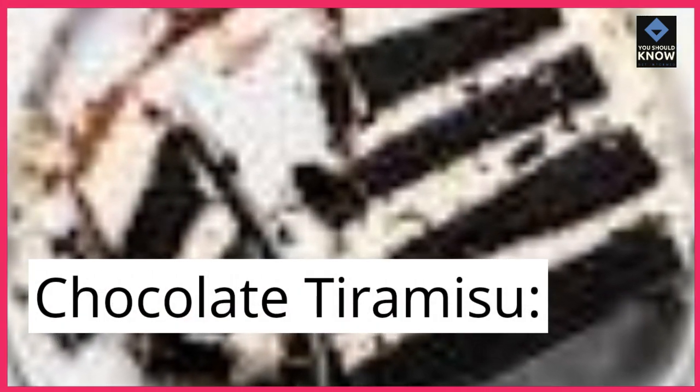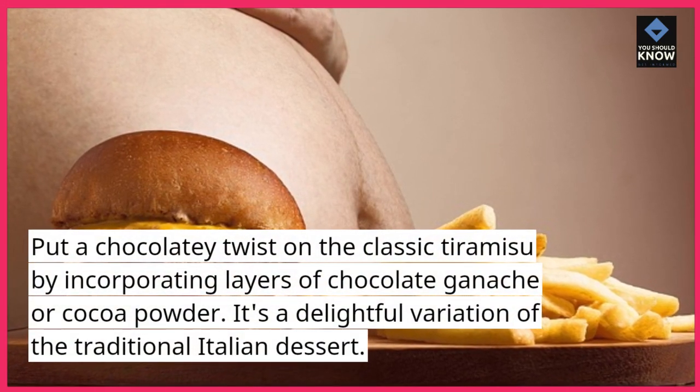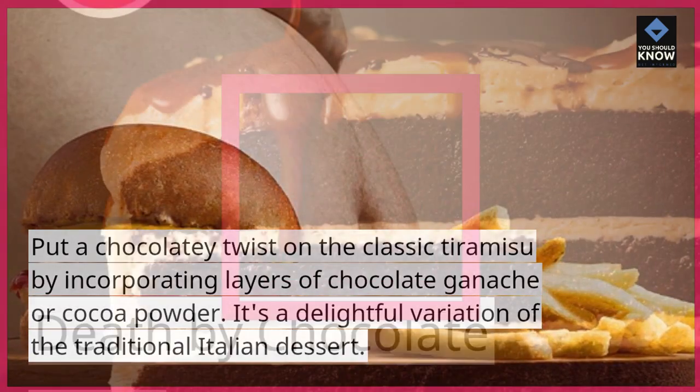Chocolate Tiramisu. Put a chocolatey twist on the classic tiramisu by incorporating layers of chocolate ganache or cocoa powder. It's a delightful variation of the traditional Italian dessert.